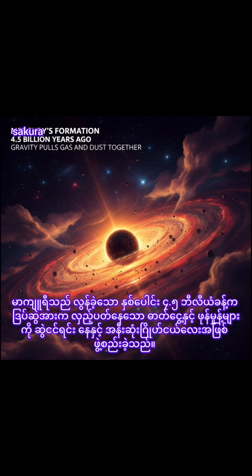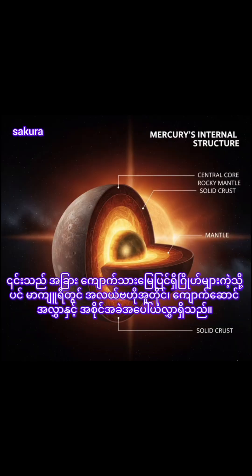Mercury formed about 4.5 billion years ago when gravity pulled swirling gas and dust together to form this small planet nearest the sun. Like its fellow terrestrial planets, Mercury has a central core, a rocky mantle, and a solid crust.